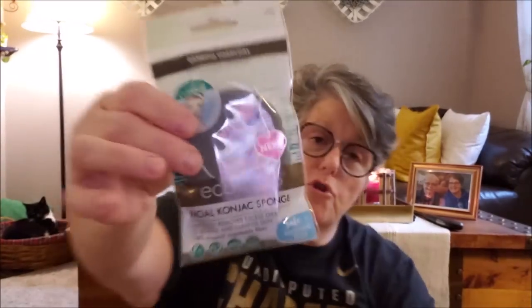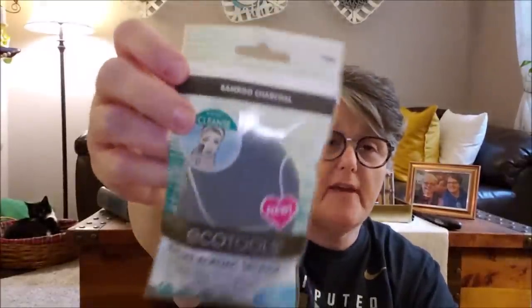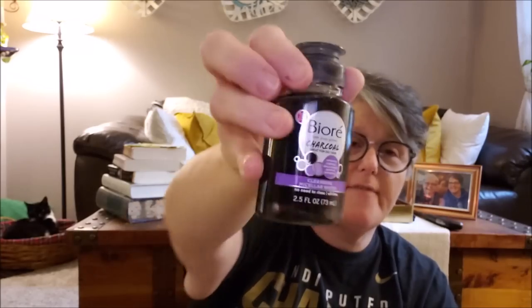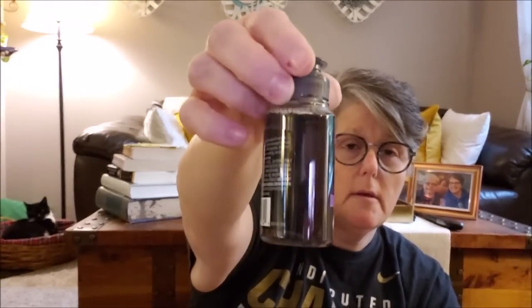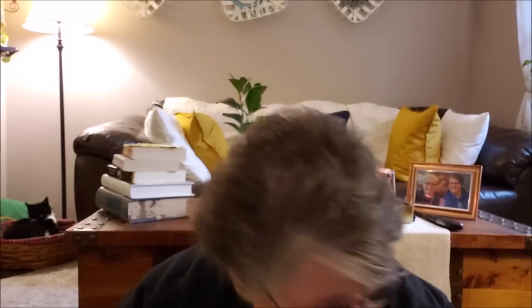I found some more eco tools at my store - this is the facial konjac sponge, it's a 100% natural vegetable fiber facial cleanser sponge. I grabbed two of those for Christmas gifts. And to go in the package with all the eco stuff, I got some Biore charcoal micellar water. I'm putting all the eco tools together with some cleanser and calling it a gift - I think these all make great gifts.